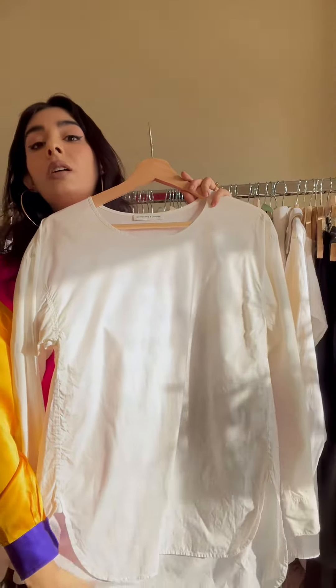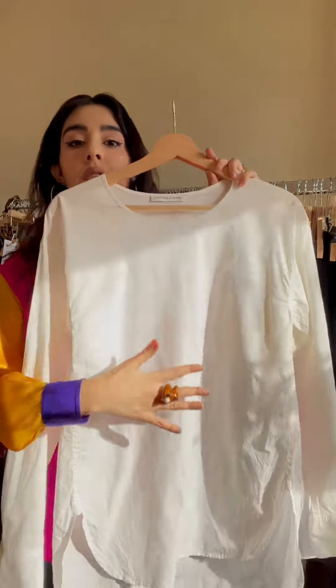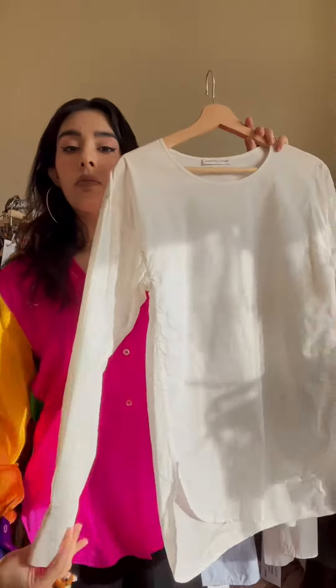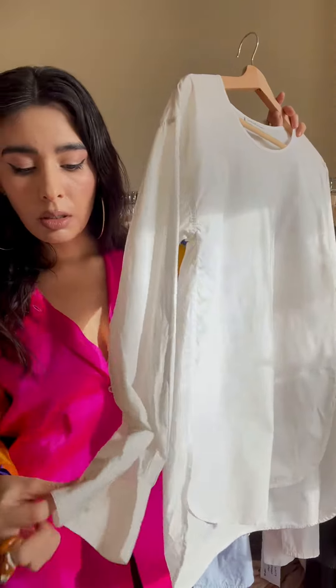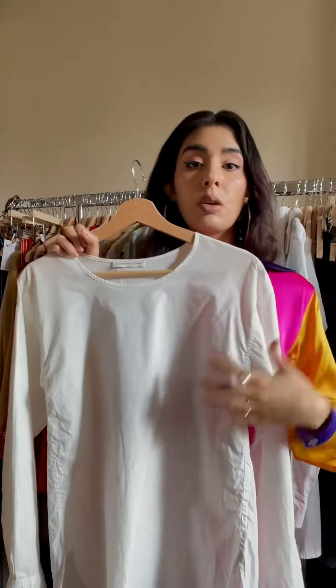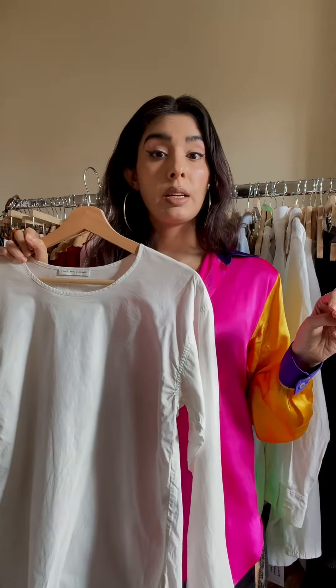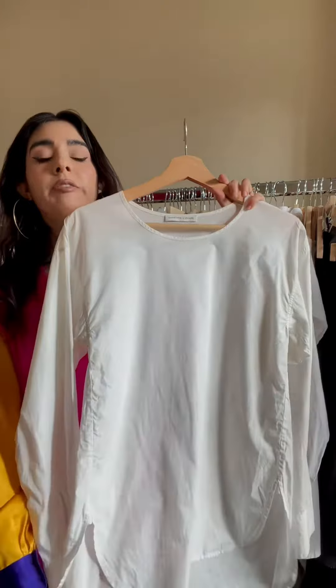The next piece is this Christophe Lemaire cotton top. It's a great basic — an open neckline tunic with some button details just here on the cuff. I would wear this over like a maxi skirt or a wide leg pant and some chunky sandals. I think it'll look really fresh in the summertime.